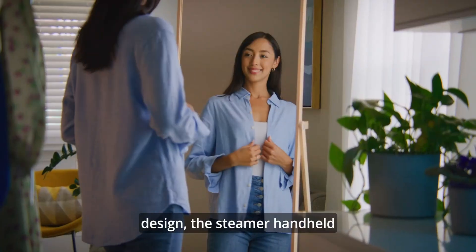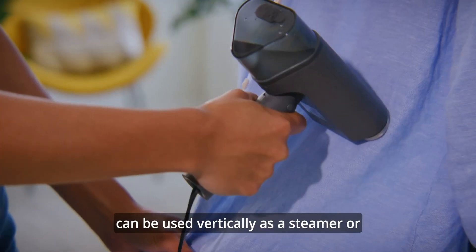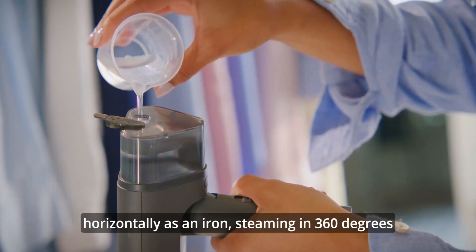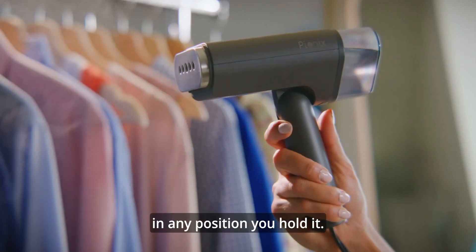With its 2-in-1 design, the steamer handheld can be used vertically as a steamer or horizontally as an iron, steaming in 360 degrees in any position you hold it.